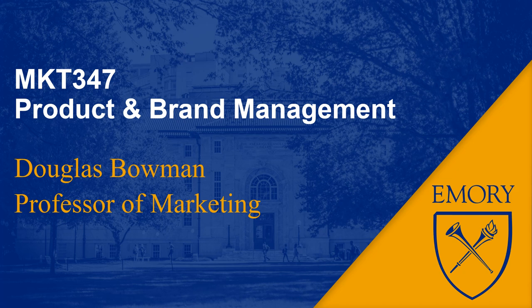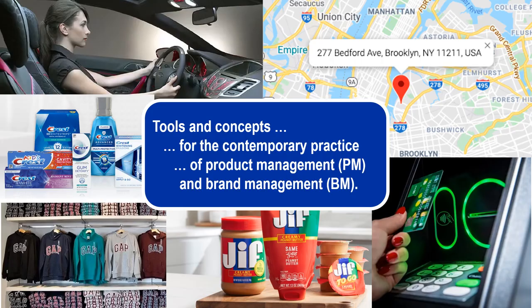Product and Brand Management. My name is Douglas Bowman. I'm a professor of marketing. The course provides students with several tools and concepts necessary for the contemporary practice of product management and brand management. We will use the word product broadly to include physical products, services, and software. A synonym might be solution.